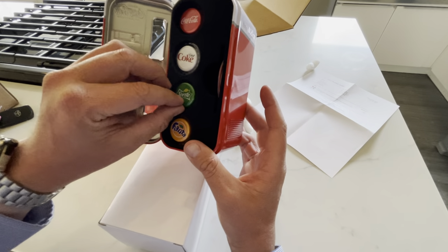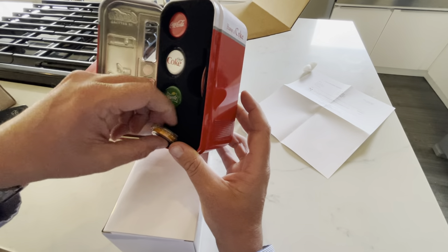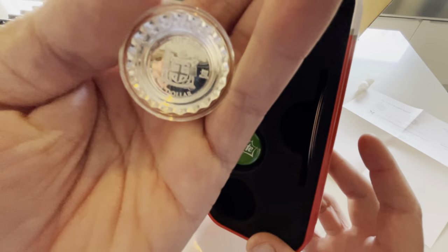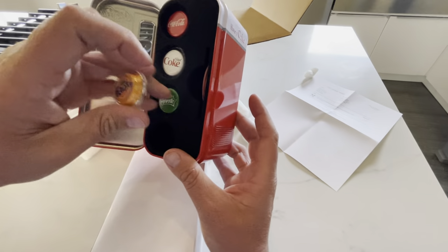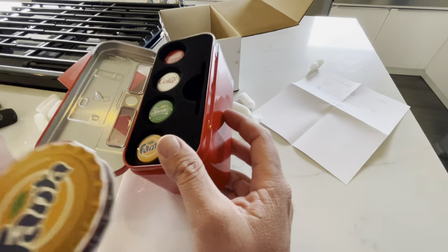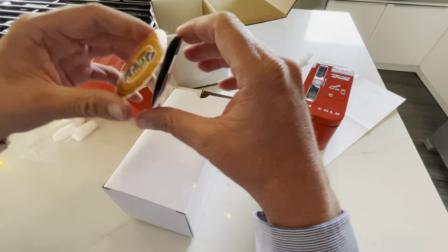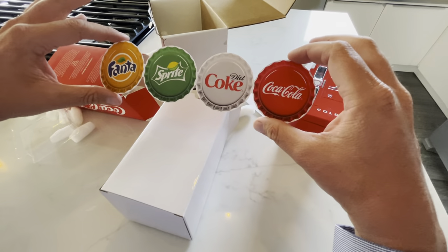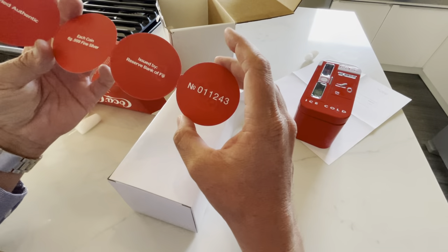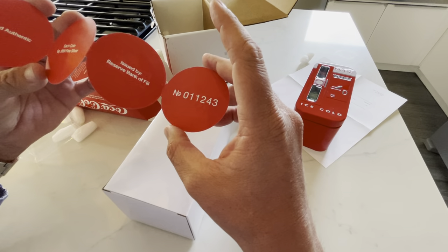This is one of the first sets that I received, as I do plan to start doing silver stacking. This is the Fanta. These sets are numbered — this is set number 11,243. I'm not sure how many there are.